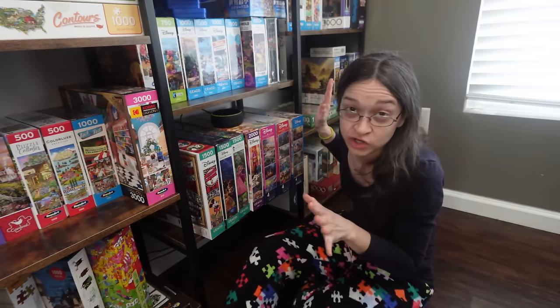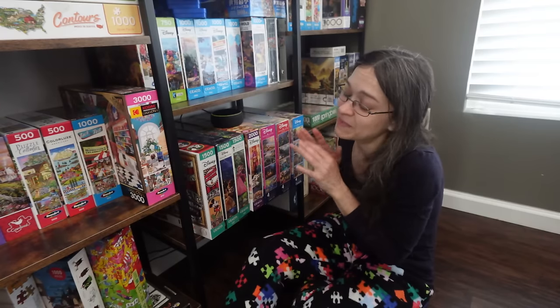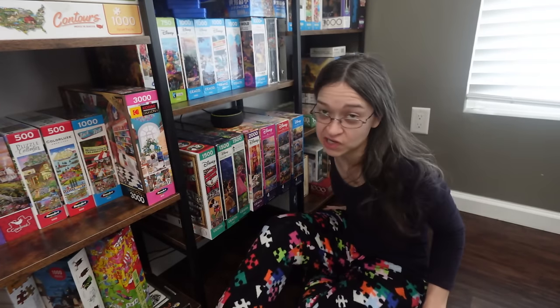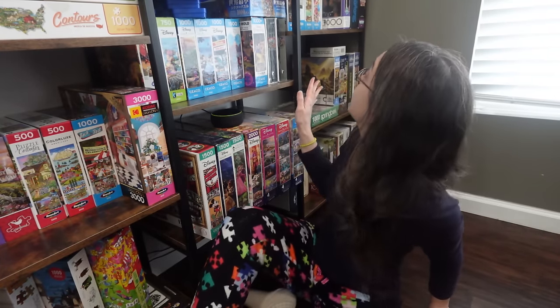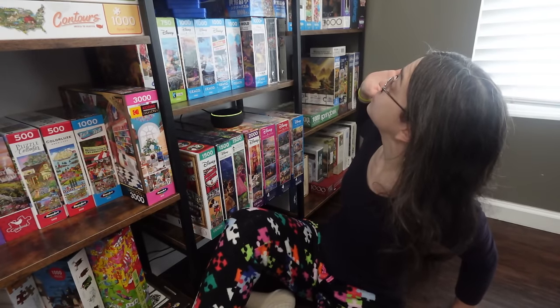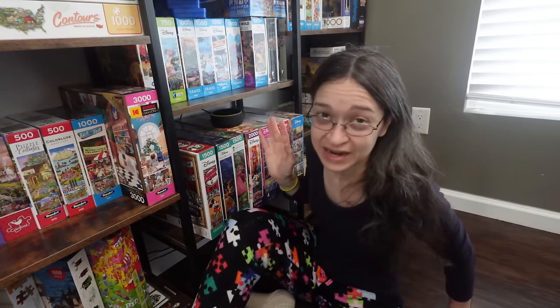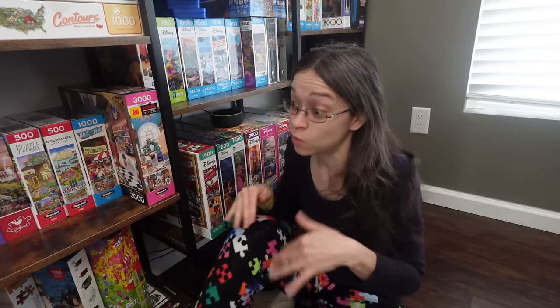Of course, in terms of the Disney puzzles, those aren't going anywhere. That is my happy collection — I can't touch that. Those are safe.